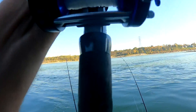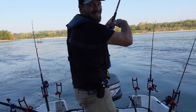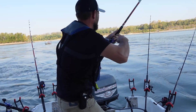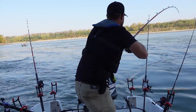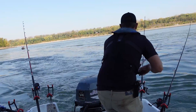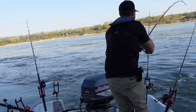There he is, got him! Oh, feels like a catfish. Uh-oh, that didn't feel good — feel some rolls. There he is — a little blue.